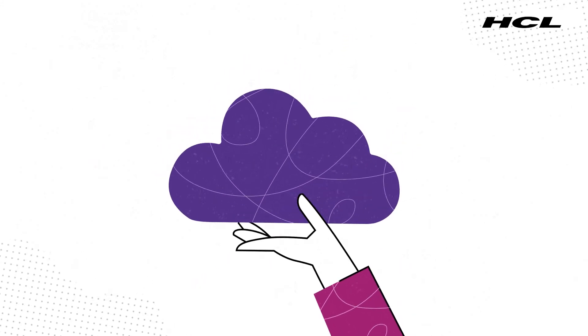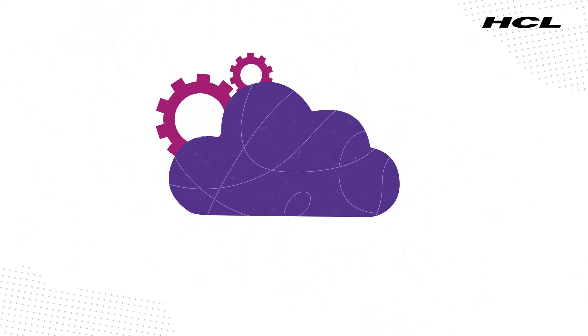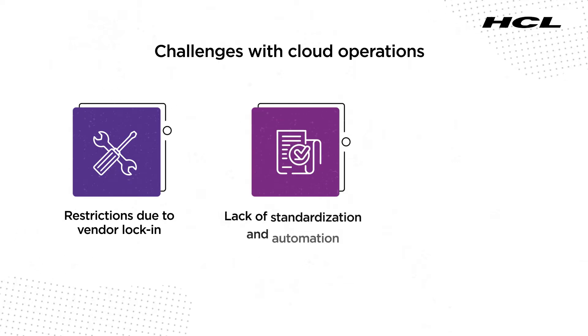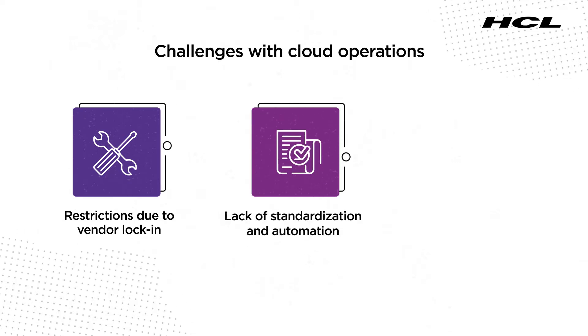But how much you reap from cloud services largely depends on how well you manage it. Challenges such as restrictions due to vendor lock-in for tools and services, lack of standardization and automation across IT processes are common with the cloud.